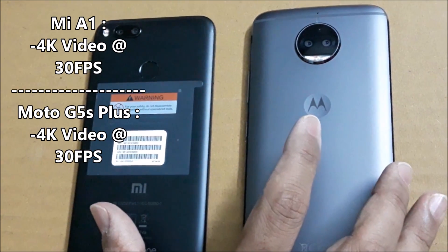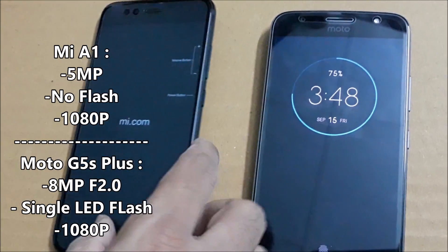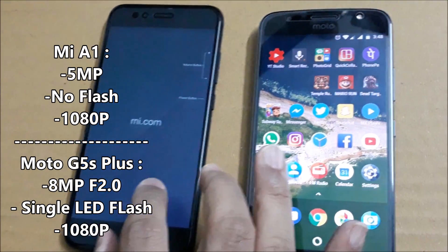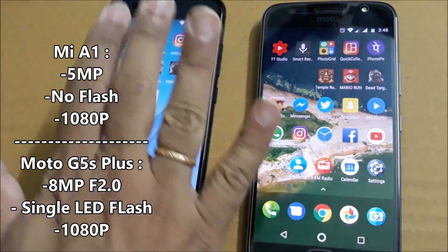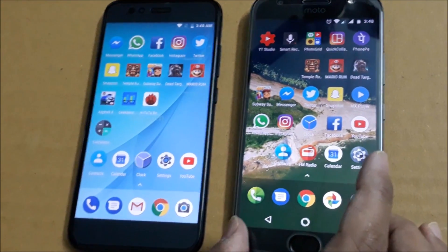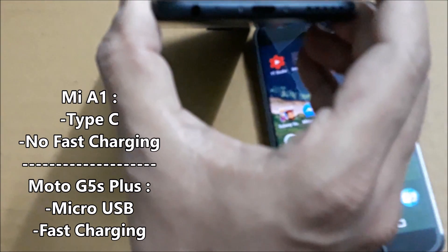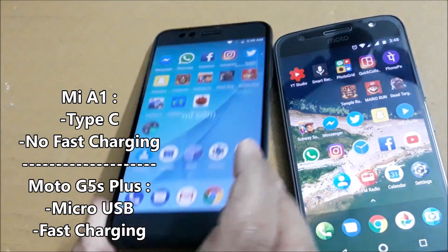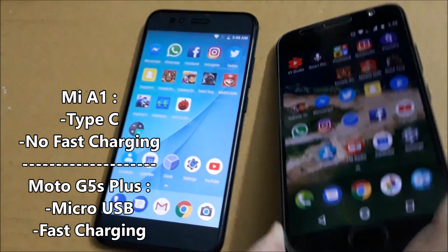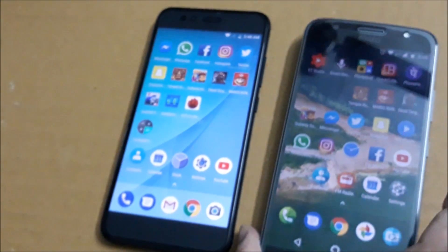Both phones can record video up to 4K at 30 frames per second. For the front camera, the Moto G5S Plus has an 8MP camera with f/2.0 and a single LED flash, whereas the Xiaomi Mi A1 has a 5MP front camera without flash. On charging, the Mi A1 supports USB Type-C but does not support fast charging, while Motorola uses micro USB and does support fast charging.